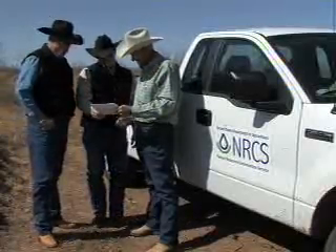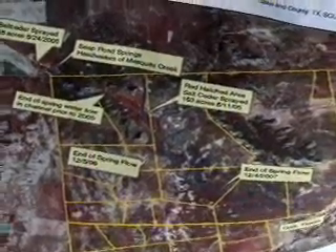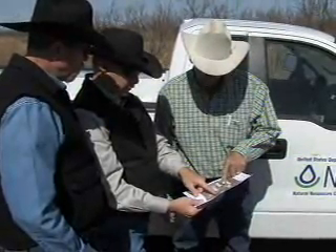Landowners interested in control of salt cedar or other invasive species should contact their local Soil and Water Conservation District. For the U.S. Department of Agriculture, I'm Bob Ellison.